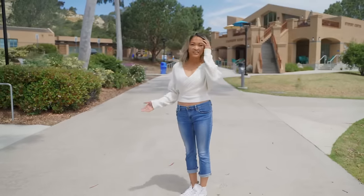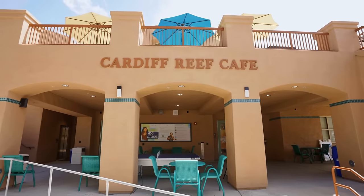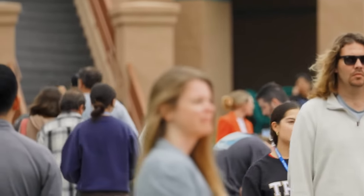I'm standing here at the heart of the campus. This is a great spot to hang out with your classmates, catch up with professors, or relax between classes.